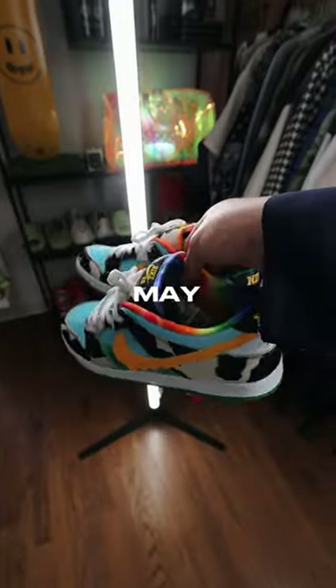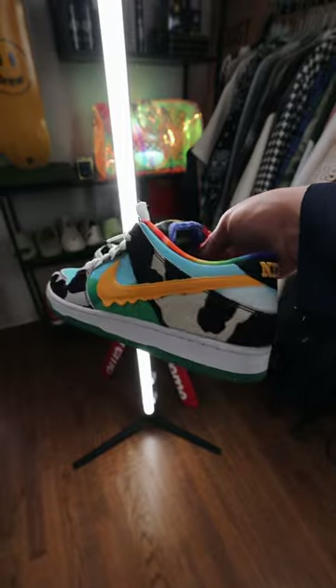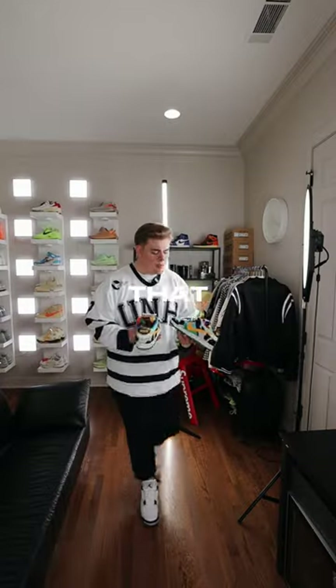The next pair are these Ben & Jerry Dunk Lows. This may be one of my favorite colorways that Nike has put on a Dunk, but I just don't wear them that often because the leather quality on them is just not that comfortable.